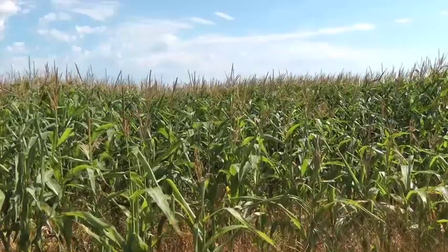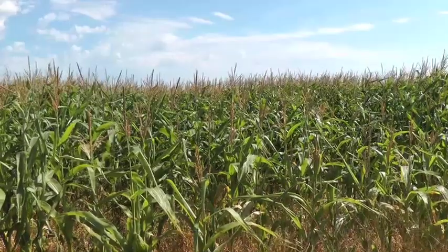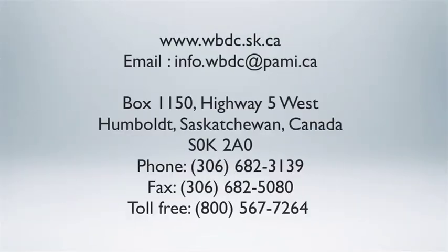Any issue with weed pressure will certainly affect your yield, so when seeding this crop, don't shortcut. Make sure you do everything correctly agronomically — take care of those weeds and have a nice clean field for your corn to grow and yield very well.